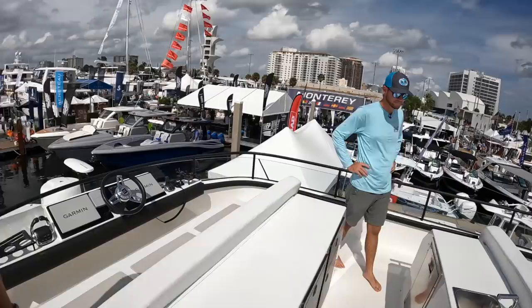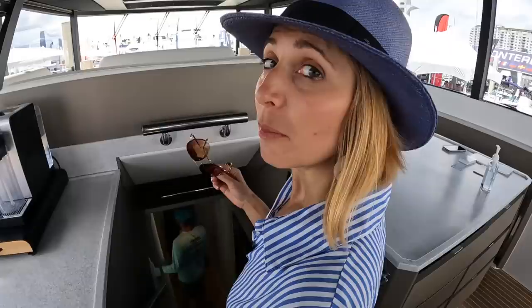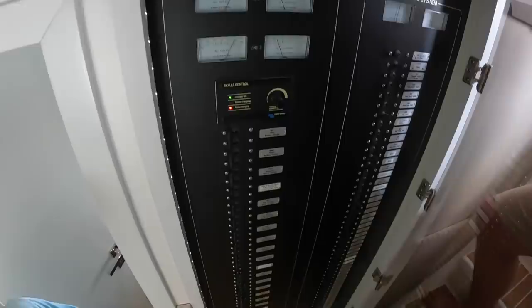At the electrical panel there are a lot of switches — all your high-end low-voltage DC and AC breakers. You can control the whole boat from here and have access to your battery chargers and anything you need to see. Very cool.